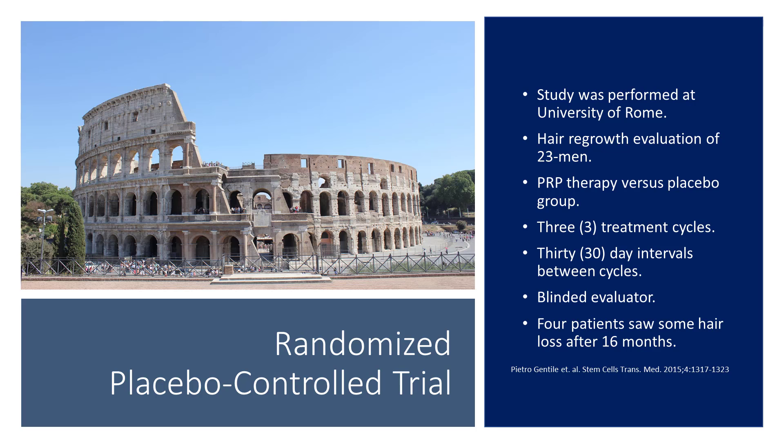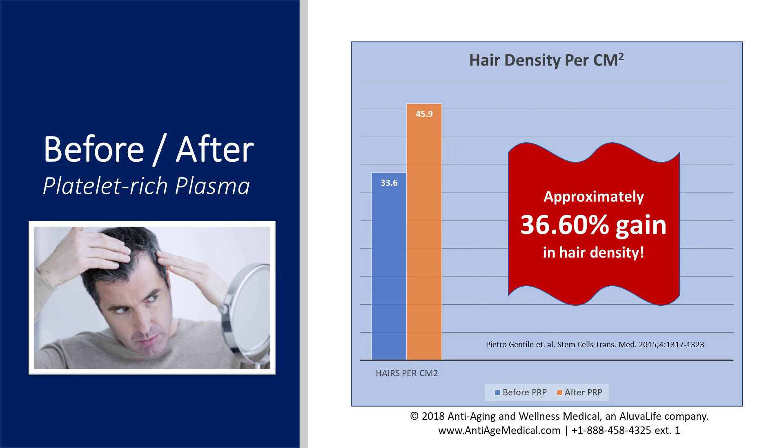Now let's look at a randomized, placebo-controlled trial conducted at the University of Rome in Italy. This study evaluated 23 men — approximately half received platelet-rich plasma and the other half a placebo. Each group received three applications of treatment separated by 30 days, and the study included a blinded evaluator to avoid subjective bias. Those who received the treatment saw significant improvement; those who received the placebo did not. Four patients did report some recurring hair loss, but only after 16 months following the last procedure. The platelet-rich plasma group saw more than a 36% gain in hair density.